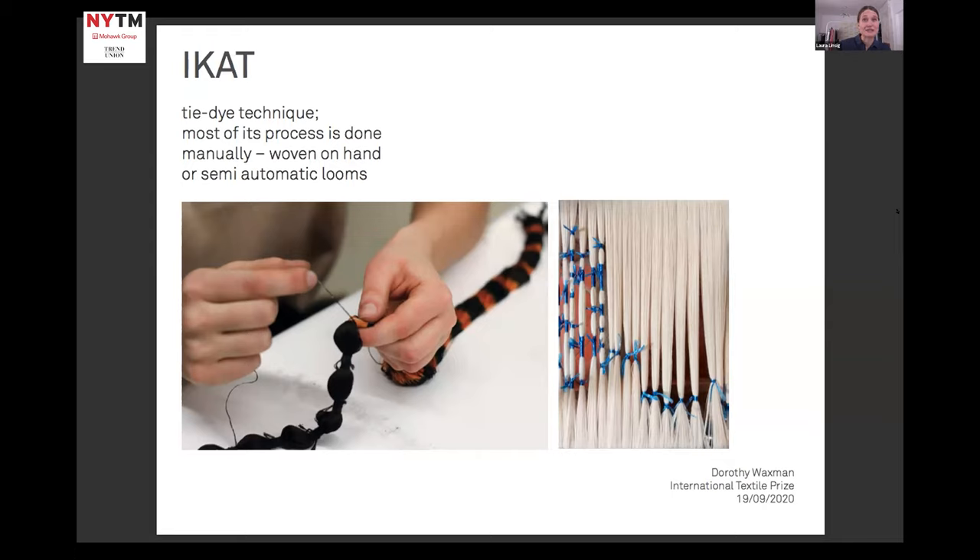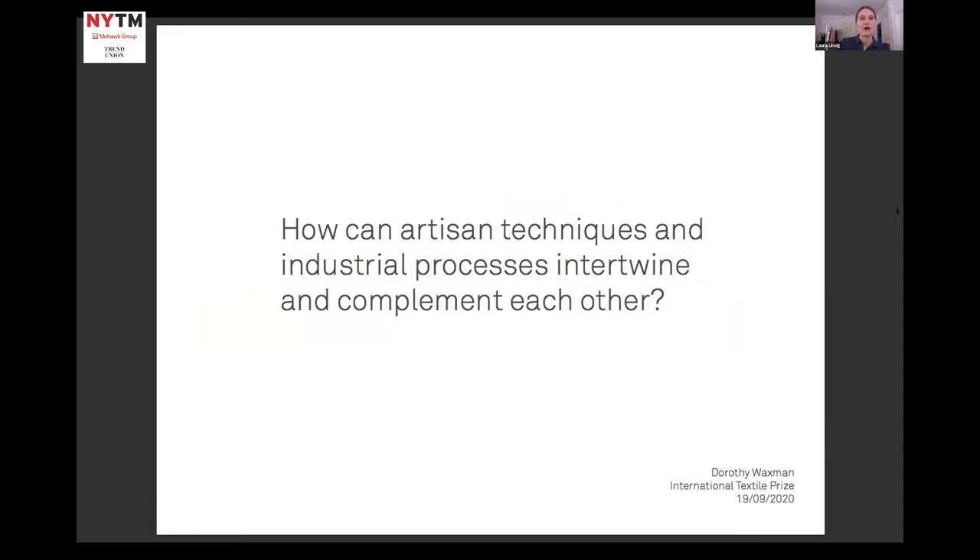Nevertheless, it's still a very time-consuming and knowledge-intensive process, which might have been a reason for the rise and success of digital printed ikats in the last decades. I can be delighted with an industrial woven fabric as much as I see the beauty of a hand-woven piece, but I saw many printed examples that only tried to imitate the ikat look and hereby often seem to lose the textile's inherent complex nature. At this point, I asked myself: how can artisan techniques and industrial processes intertwine and complement each other?